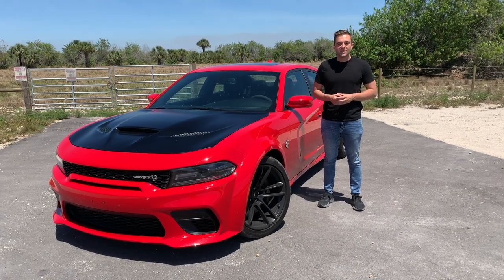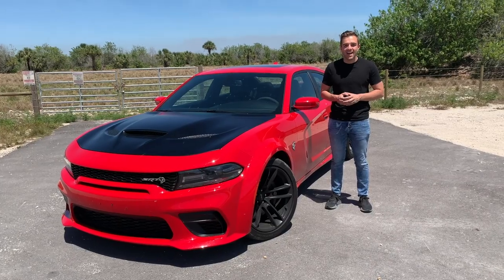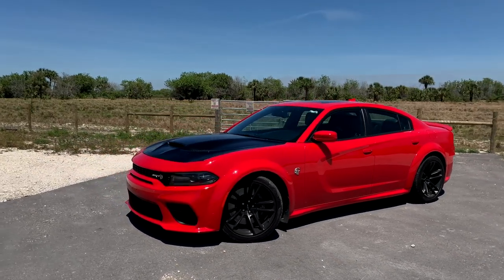Hey everybody, I'm Clint Simone with MotorOne.com and I'm here with the 2020 Dodge Charger SRT Hellcat Widebody. Let's get out of that nasty wind noise and into the details of the Charger Hellcat Widebody.